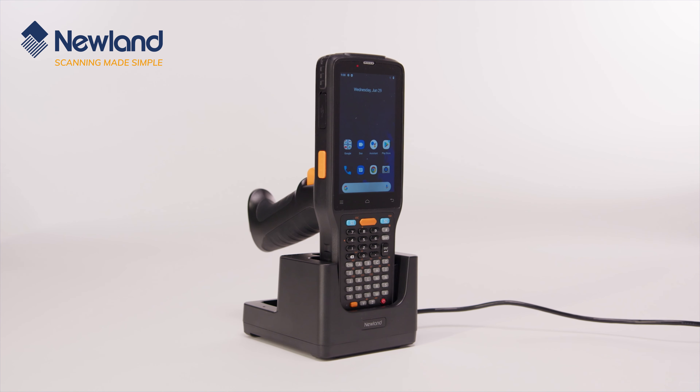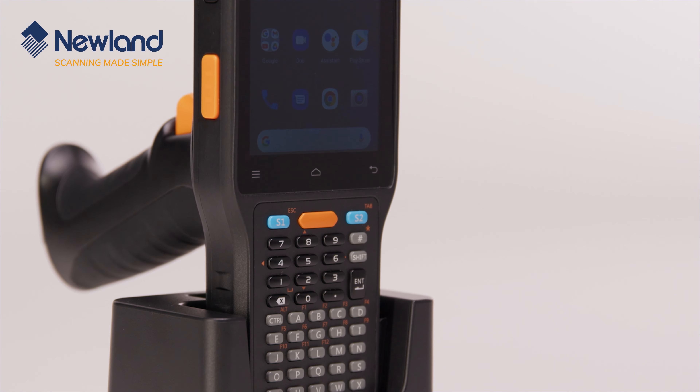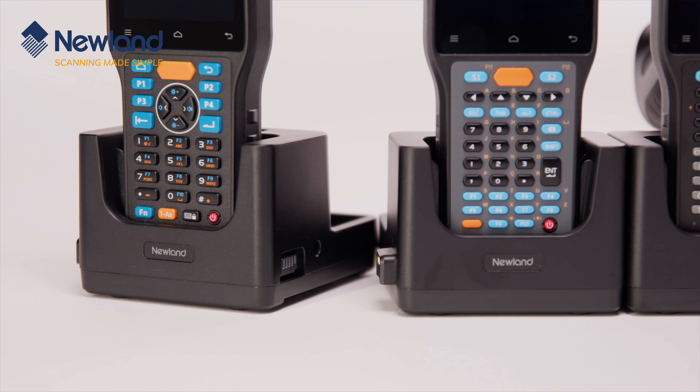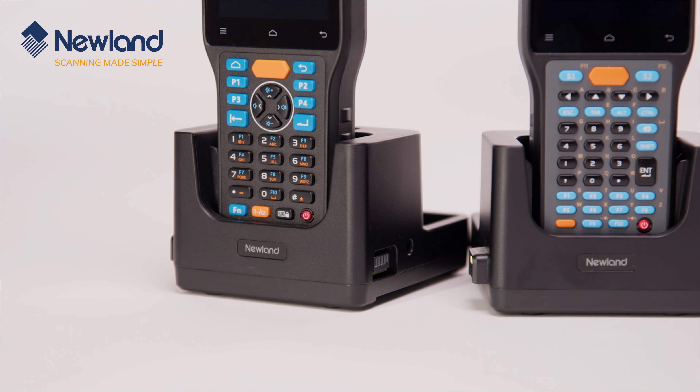The pistol grip attachment is an option available to make the scanning element of a task more comfortable, and the charging cradle can be linked to create multi-charging solutions, usable with or without the pistol grip attachment. There's also a single cradle available without daisy chain technology for a lower cost one-to-one charging solution.